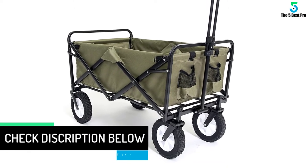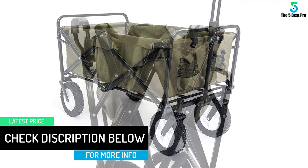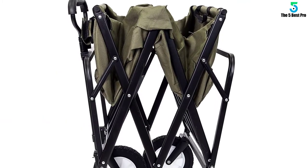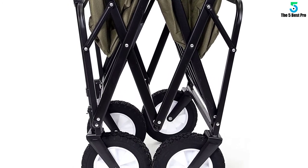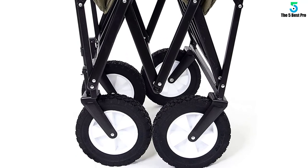Storing the Mac Sports cart is also very easy — you can fold it down to just an eight-inch thickness. Above all, it supports a load of up to 150 pounds. Since the body has a durable fabric, it is provided with useful storage pockets, so while you pull the cart you can store your keys or phone in the pockets.